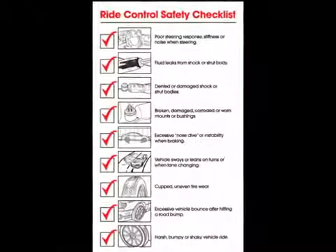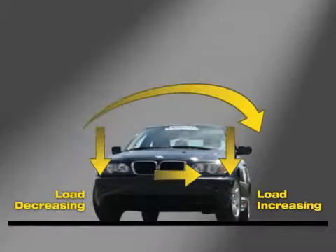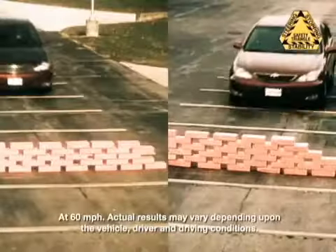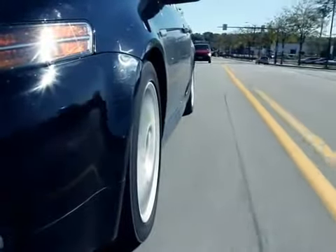If you'd like to check for signs of wear yourself, here are a few pointers. Worn shocks and struts lose their ability to control weight transfer while braking, driving around curves, and under acceleration. If your vehicle's nose dips when you brake, your front shocks or struts could be worn out. This condition can cause your vehicle's braking distance to increase, which is an obvious safety concern.